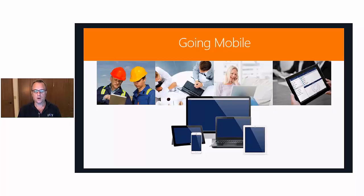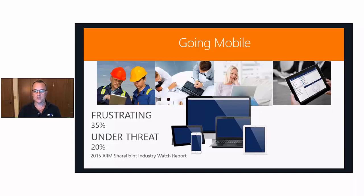A 2015 study by AIM, the AIM SharePoint Industry Watch Report, reported that the lack of mobile support and difficulties of getting external access have been frustrating — 35% of respondents feel that experience has been frustrating. Another 20% are concerned that SharePoint, because of its frustrating user experience, is under threat from other services, particularly non-sanctioned ones. Users are going around SharePoint and using third-party tools like Dropbox in order to get their work done.